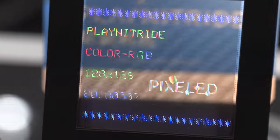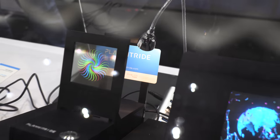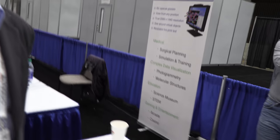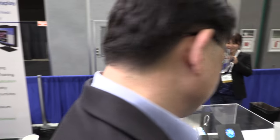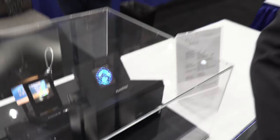We're here with Play Nitride with a special transparent display. I'm Falcon Liu, marketing director of Play Nitride. This is not a hologram — this is a micro LED display. We use very sub-micro sized LED chips to make the display. Micro LED is the future.